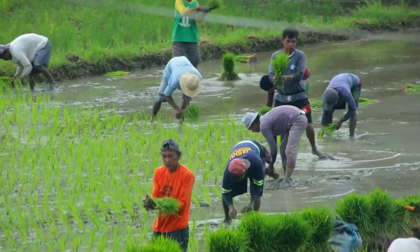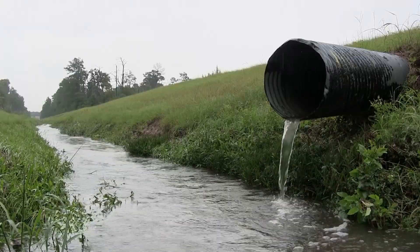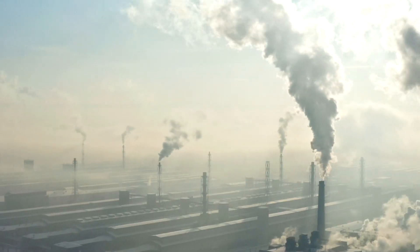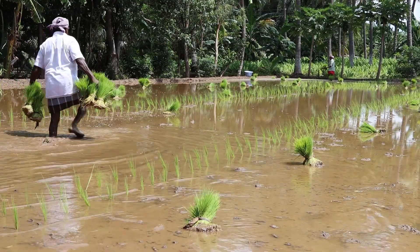Flooded paddies, outdated methods, water wasted, methane released. This is not just a water crisis — it is a climate crisis rooted in how food is grown.